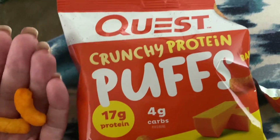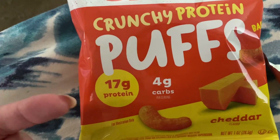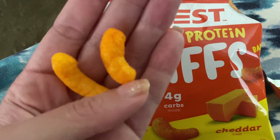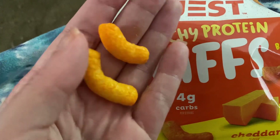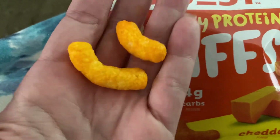Hey guys, this is a product review for the Quest Crunchy Protein Puffs. This is what they look like — they're tiny and cute and crunchy and delicious.